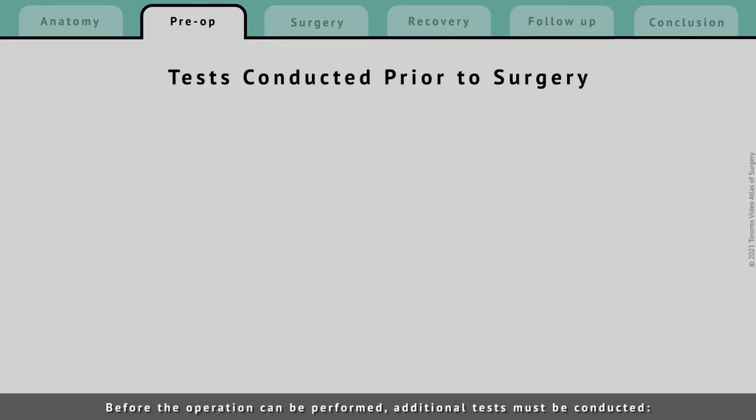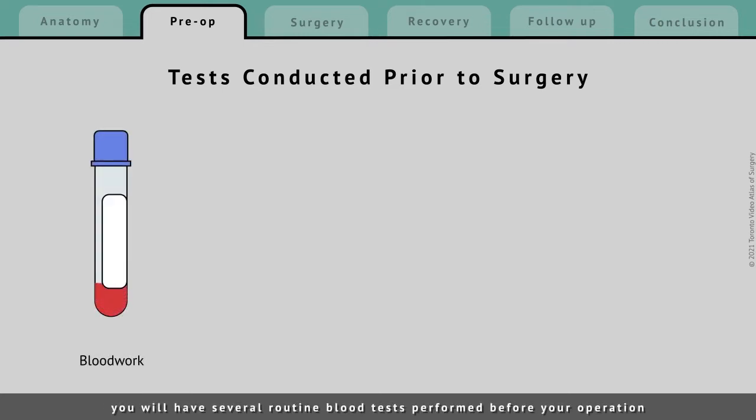Before the operation can be performed, additional tests must be conducted. You will have several routine blood tests performed before your operation to ensure that you are healthy enough to undergo surgery.